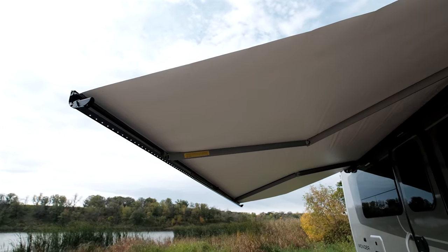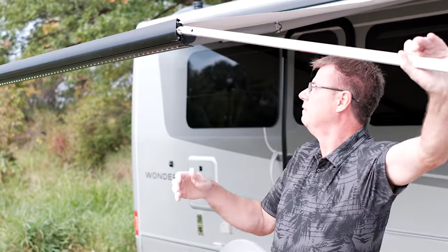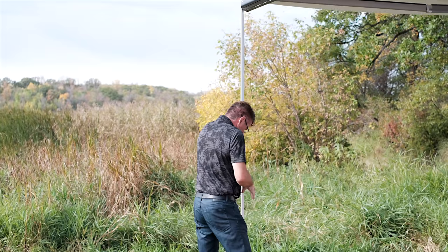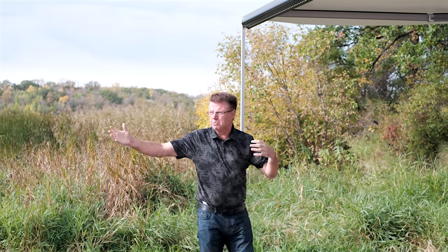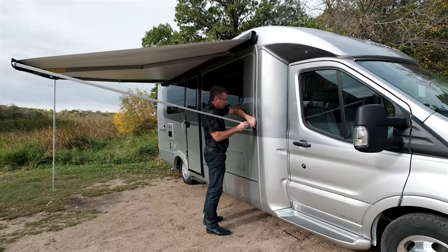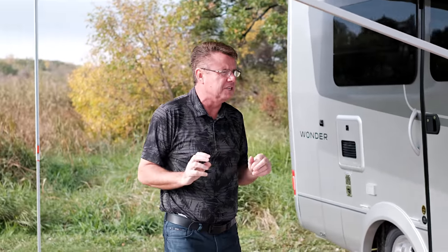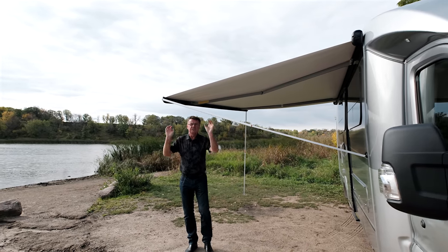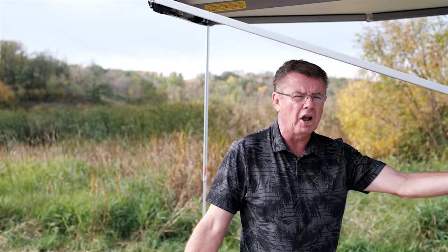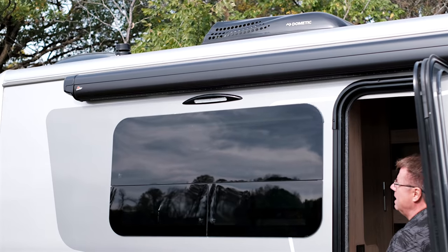The awning has built-in legs — on a calm day you can tent-peg them into the ground. If there's a bit of breeze, you can lock the awning into the motorhome for stability. If it's seriously windy, don't put the awning out. It's a great little electric awning with built-in LED lights — tent-peg it in or lock it to the motorhome. The LED awning lights are controlled with the awning switch inside the motorhome.